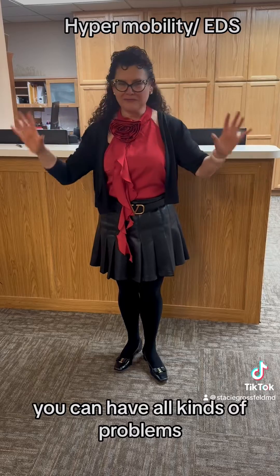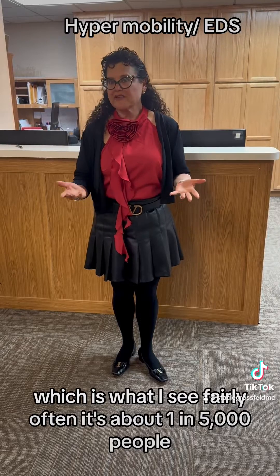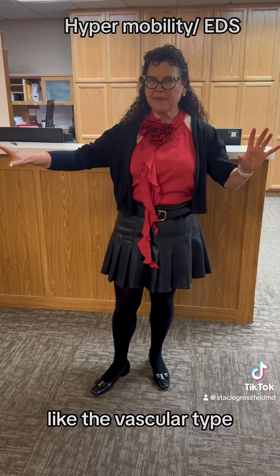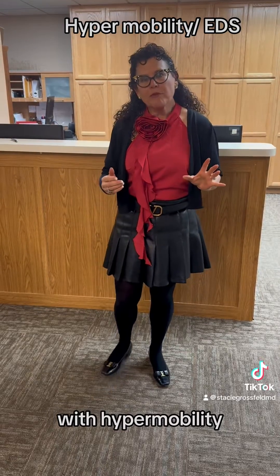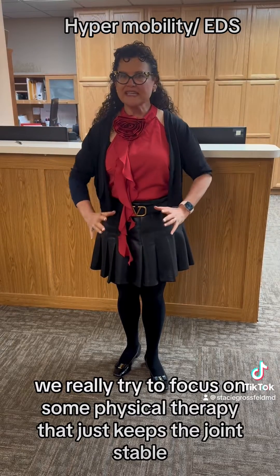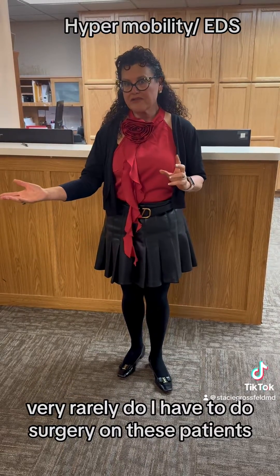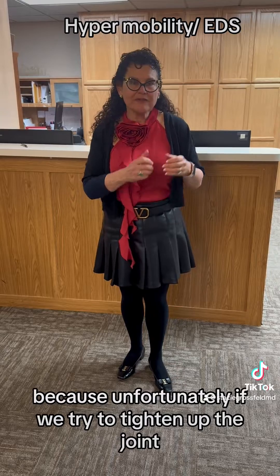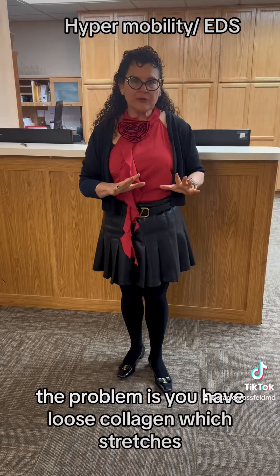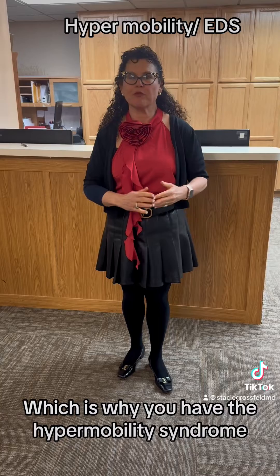You can have all kinds of problems. I'm going to focus on hypermobility, which I see fairly often — it's about one in five thousand people. The really severe cases, like the vascular type, are about one in fifty thousand. With hypermobility, we focus on physical therapy to keep the joint stable. Very rarely do I have to do surgery, because if we try to tighten up the joint it just loosens again. The problem is you have loose collagen which stretches, which is why you have the hypermobility syndrome.